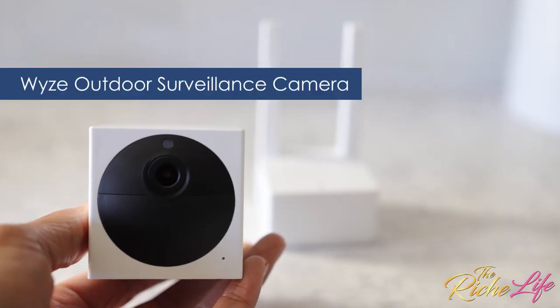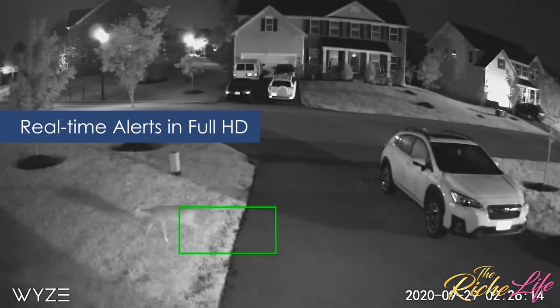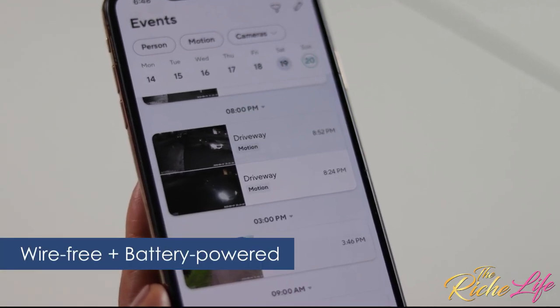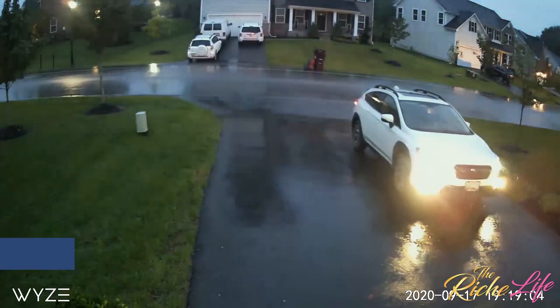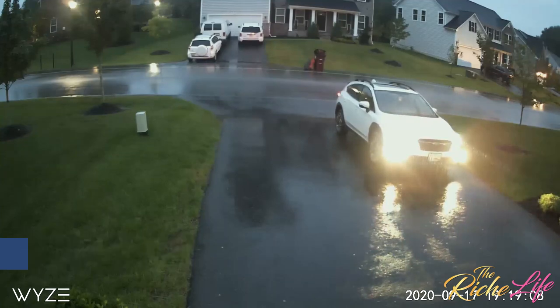The Wyze outdoor camera allows me to receive real-time alerts when people and animals are detected in 1080p full HD with night vision. It's wire-free and battery-powered, super easy to install, and it's weather-resistant, which means my feed is not interrupted by rain or snow.